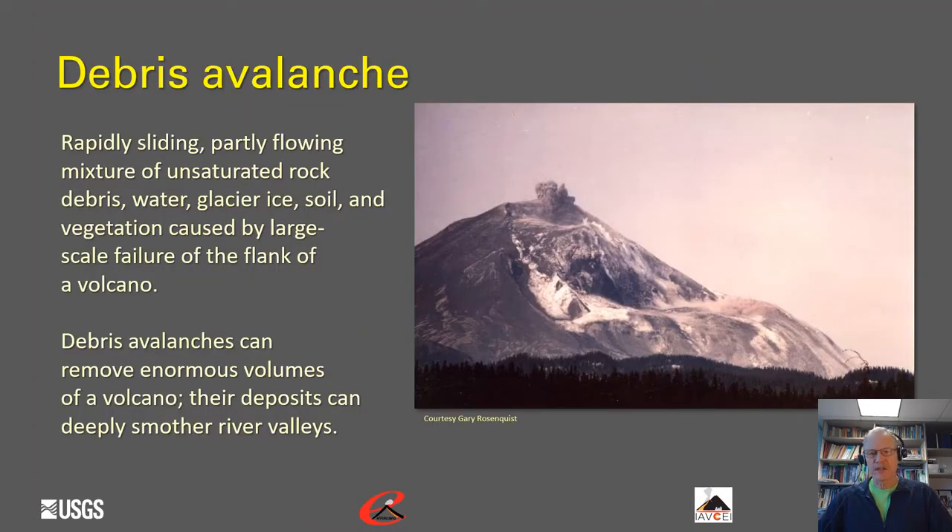The first process we'll look at is a near-source process called debris avalanche. Debris avalanches are rapidly sliding, partly flowing mixtures of unsaturated rock debris, water, glacier ice, soil, and vegetation caused by large-scale failure of the flank of a volcano. Debris avalanches can remove enormous volumes of the volcano, and their deposits can very deeply smother river valleys.